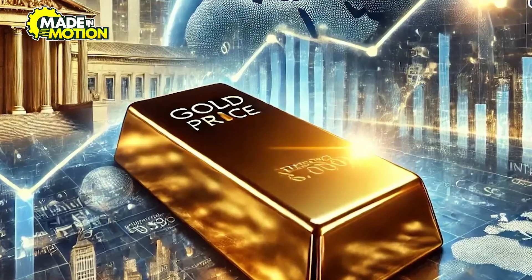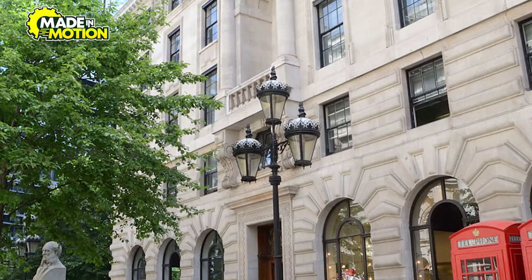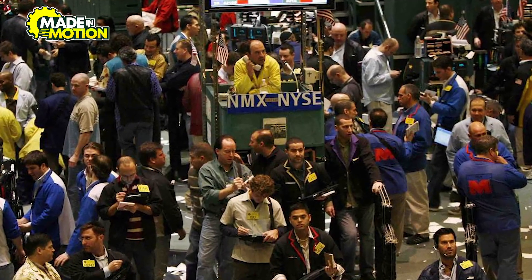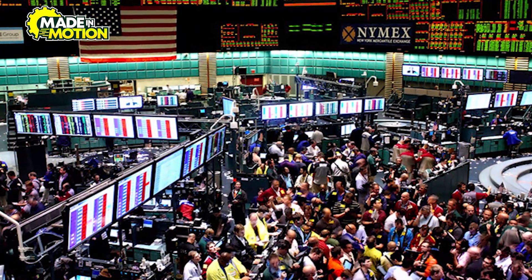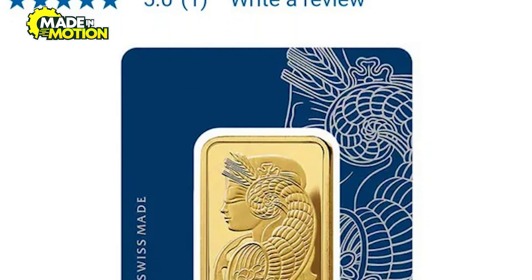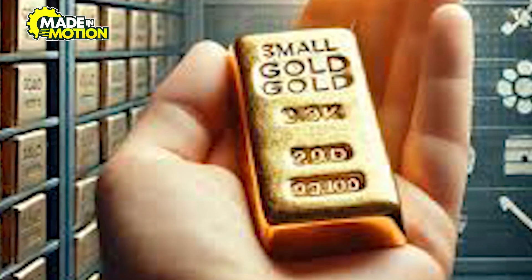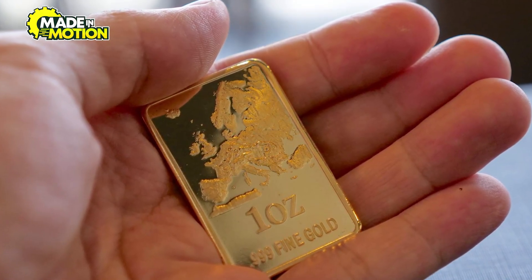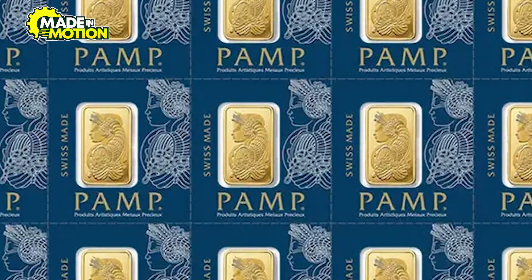Gold bars are sold on international exchanges such as the London Bullion Market Association (LBMA) or COMEX. These exchanges provide a platform for buying and selling gold at market prices, often dictated by global supply and demand. Refineries work closely with trading houses to ensure a steady flow of gold into these markets. For individual investors, smaller gold bars are available through retail outlets or online platforms, often accompanied by certificates of authenticity assuring buyers of their purity and origin. As demand for investment-grade gold increases, refineries continue to innovate by producing bars in various sizes to suit diverse budgets.